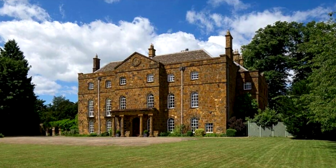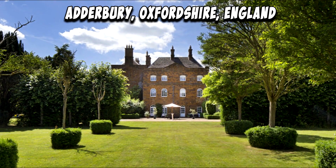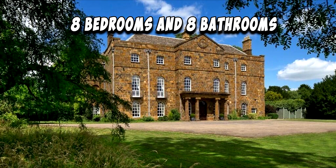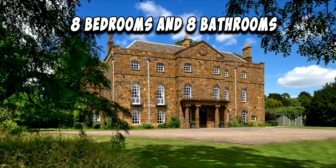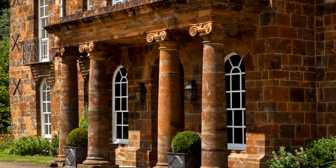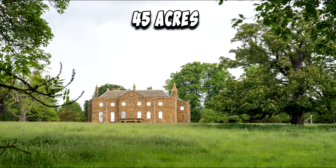For sale: a beautiful historical manor house located in Atterbury, Oxfordshire, England. It offers eight bedrooms and eight bathrooms. Atterbury House is a remarkable grade two-listed manor set amidst a captivating landscape encompassing 45 acres and two charming cottages.